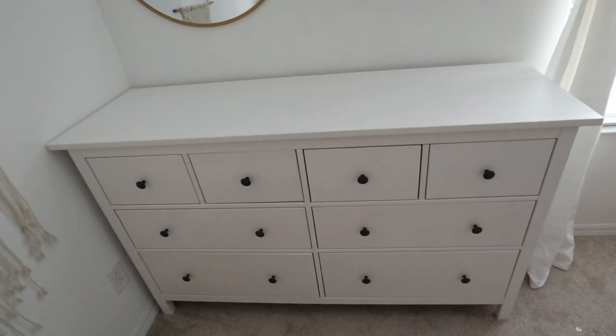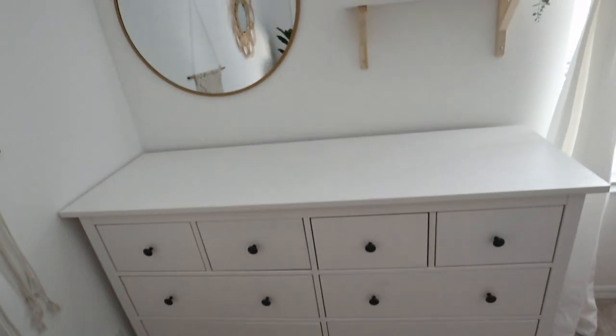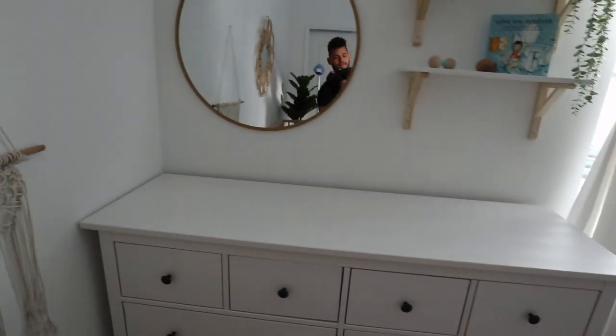I will do a separate video on what's in the dresser once we get all of her clothes put away. I feel like right now it would be completely different than once she gets here — I could have a totally different system now and then a completely different system after she arrives. So I actually want to show you guys something that is working for me and is functional.